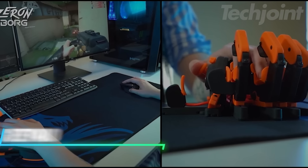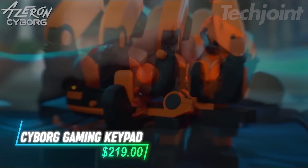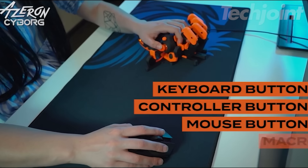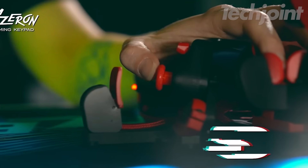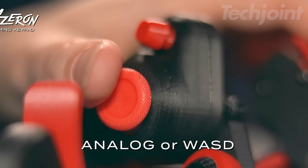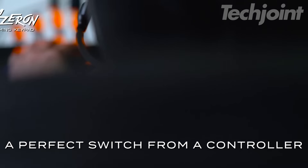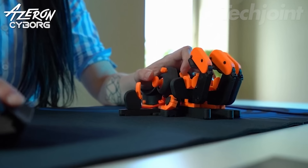This gaming keypad gives you full control with one hand. You can program each of its 29 keys, so whether you want them to act as keyboard, mouse, or controller buttons, it is all up to you. The thumbstick lets you choose between WASD style movement or full 360 degree movement depending on the game. It is designed to be adjusted for comfort, so you can set it up to fit your hand.